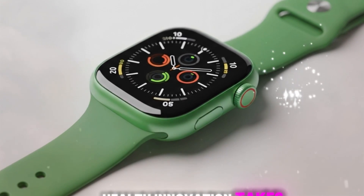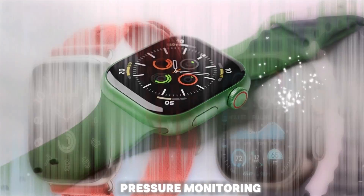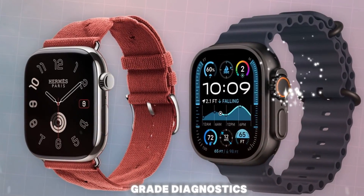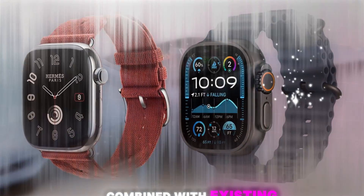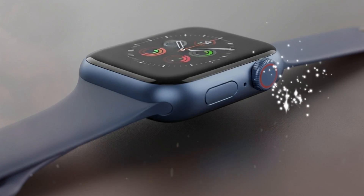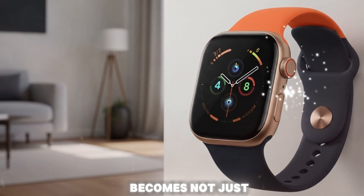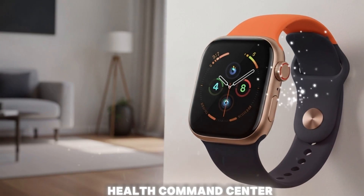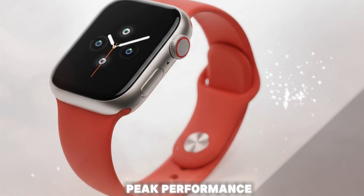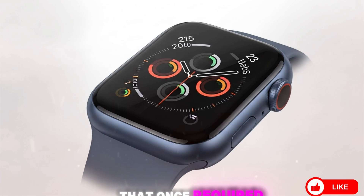Health innovation takes center stage once again, with rumors of non-invasive blood pressure monitoring — a holy grail feature that could place the Apple Watch firmly in the realm of medical-grade diagnostics. Combined with existing features like ECG, blood oxygen tracking, heart rate variability, sleep staging, fall detection, and crash detection, the Ultra 3 becomes not just a smartwatch but a personal health command center. Whether you're managing a chronic condition or just optimizing peak performance, the Apple Watch Ultra 3 could provide insights that once required a doctor's visit.